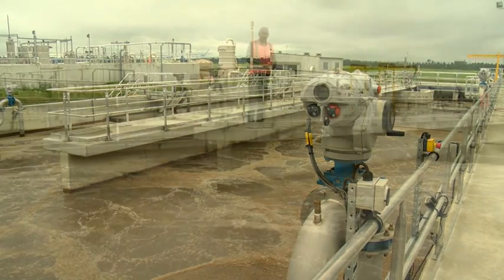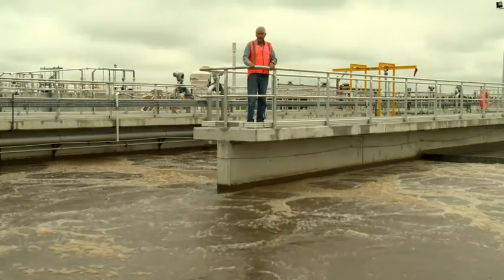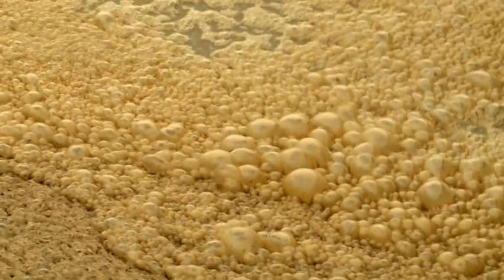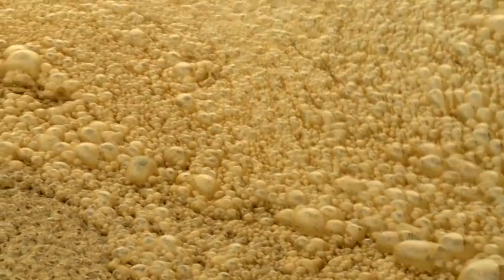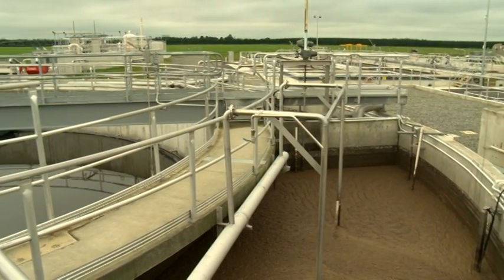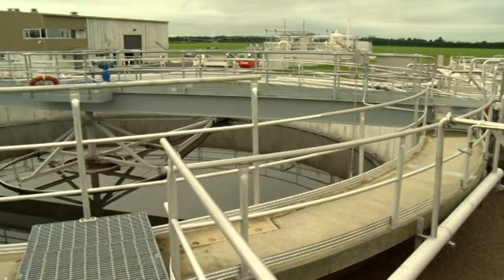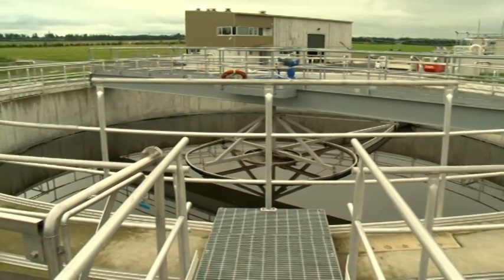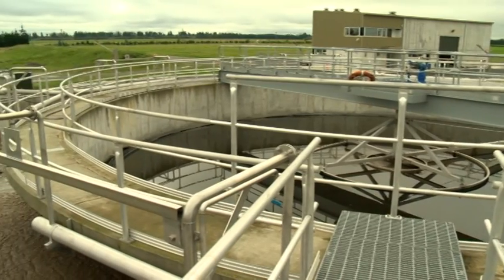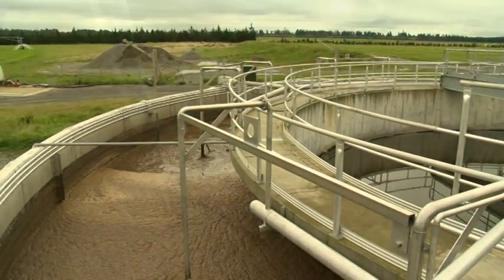What you see here is the bioreactor, which contains millions of bacteria. Part of this biomass, which is generated every day, needs to be wasted. Waste-activated sludge is pumped to a gravity thickener, where the solids thicken from 0.3 to 1.4 percent, and the thickened sludge is then pumped into an aerobic digester, where it is aerated and stabilized to a grade B type biosolid.